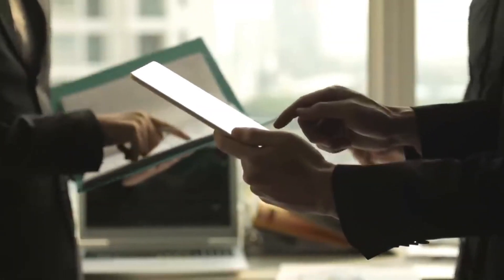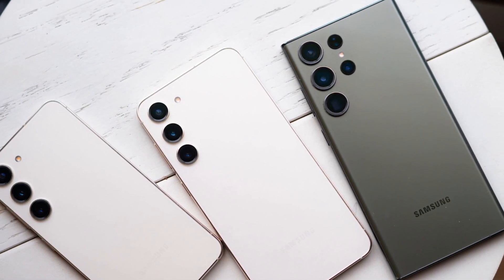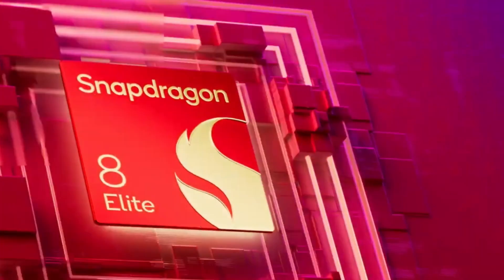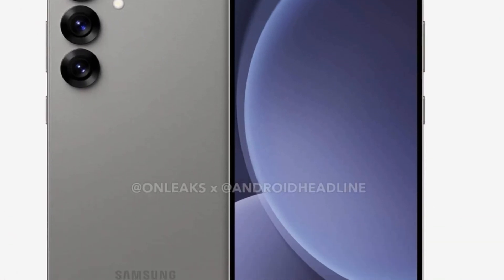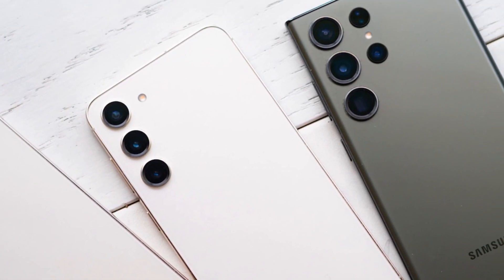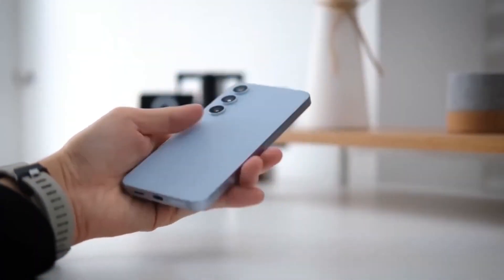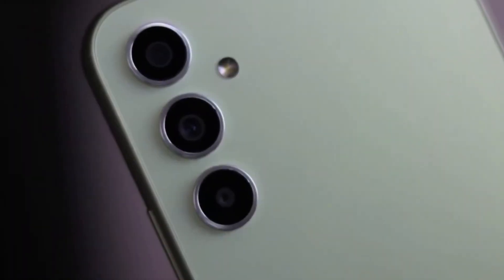For consumers, here's the bottom line: the Galaxy S25 series is shaping up to be a powerhouse lineup thanks to the Snapdragon 8 Elite chipset. But delivering this performance comes at a cost, and that cost may translate into higher prices for the Galaxy S25 models. Samsung is walking a tightrope, trying to stay ahead in the competitive smartphone market while balancing rising production costs and internal manufacturing hurdles.